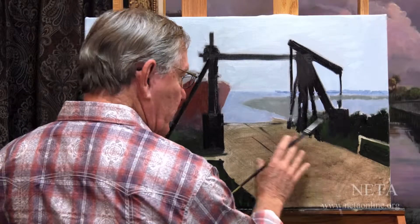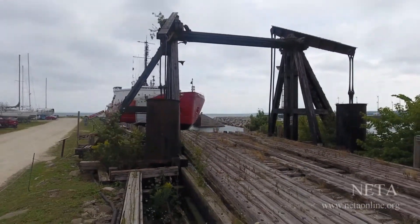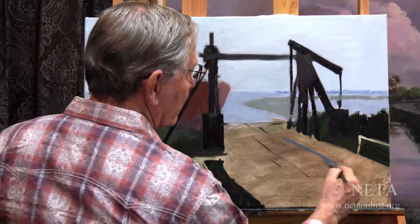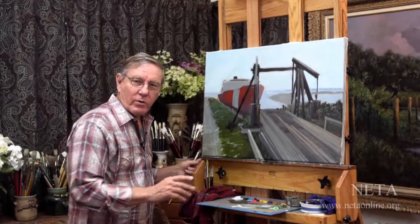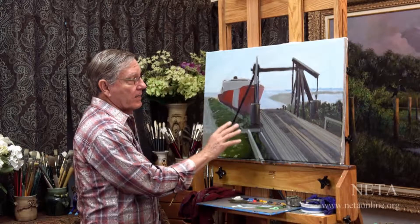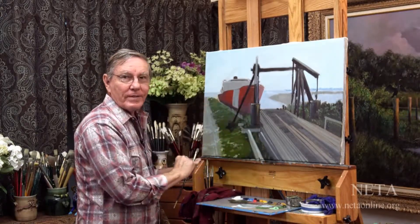The only thing we haven't addressed right now is this pier, or what remains of it. So I'll mix a darker color and just very loosely create it. Since I'm working in oils, I'm going to put this aside for a while and let it dry. That way, when I come back to it, some of these areas won't be quite so wet and I can go over them a little easier.